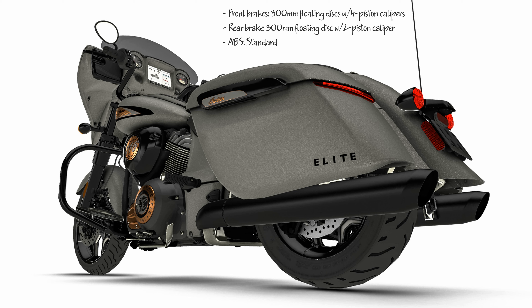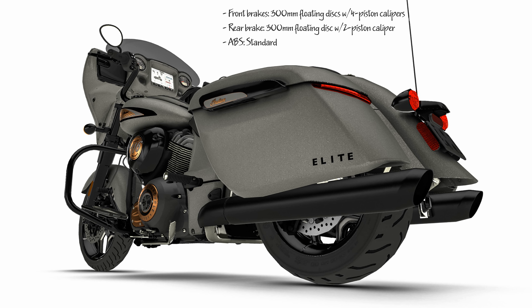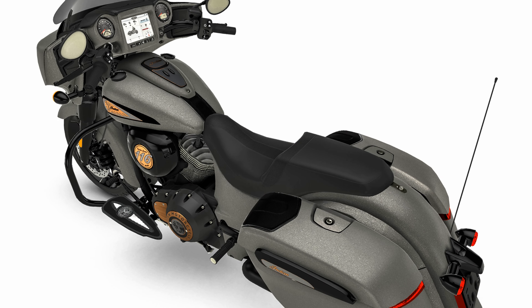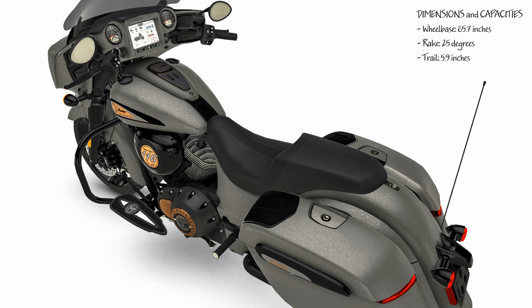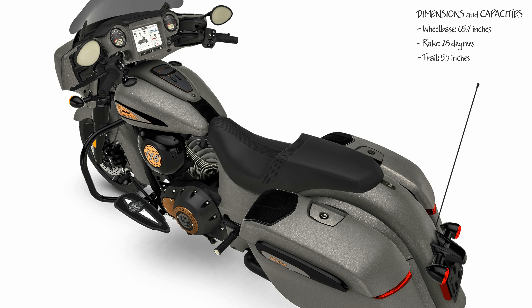LED lighting fender to fender: the adaptive Pathfinder LED headlight combined with the rear saddlebag LED lights provide even more eye-catching style, even at night. All cargo is protected inside spacious, weather-proof remote-locking saddlebags — simply press a button on the console or key fob and your cargo is stowed away safely.